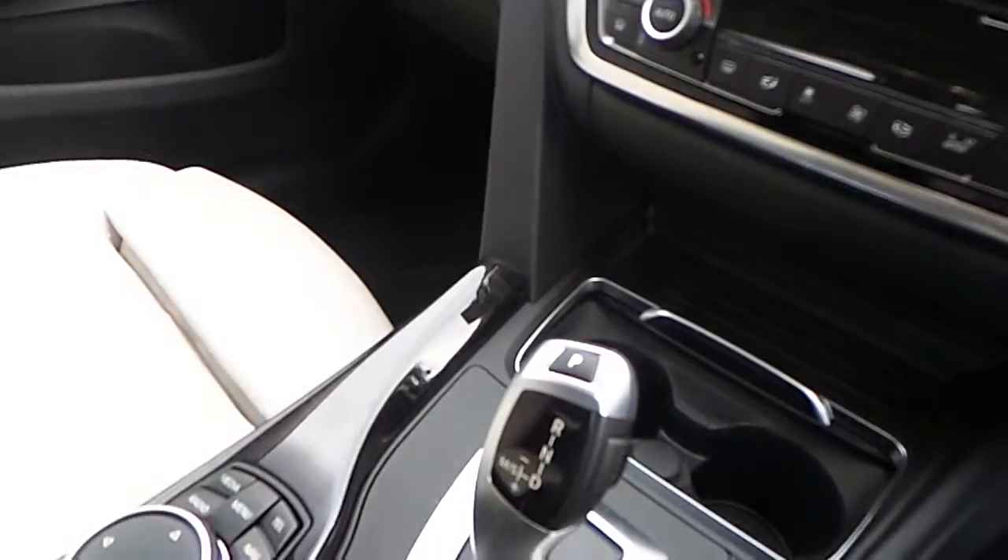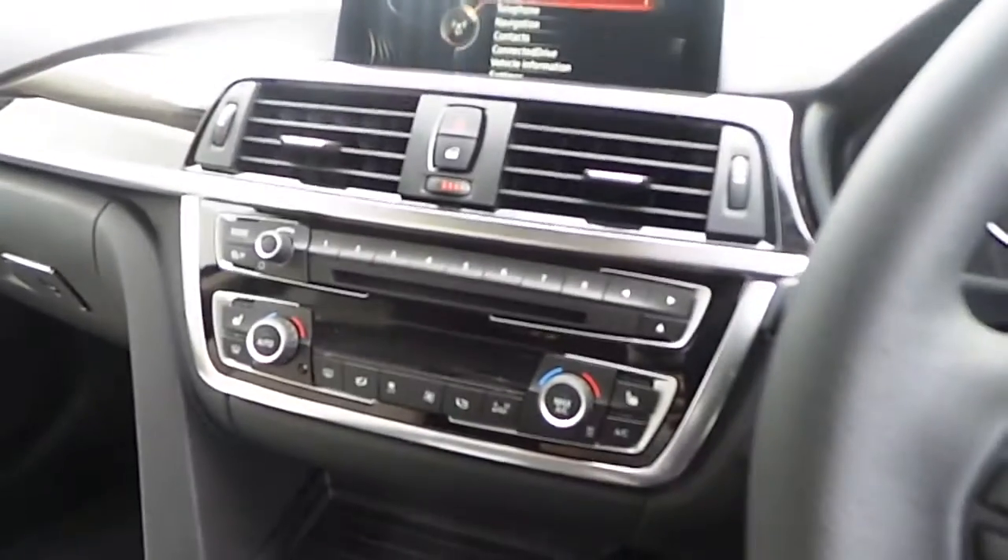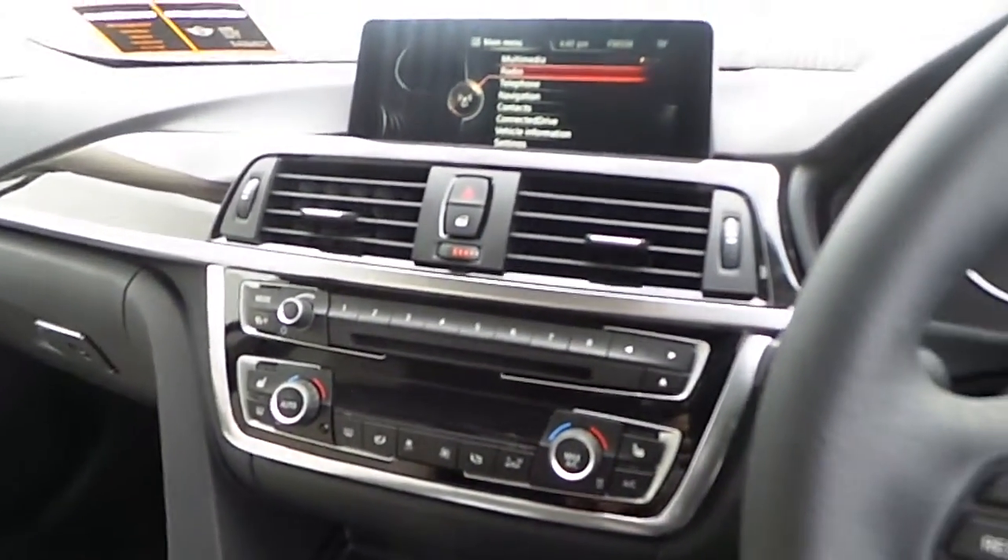This is an 8 speed automatic BMW and it also has an upgraded Pro Media Pack.